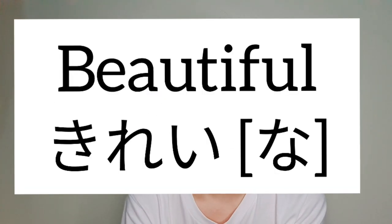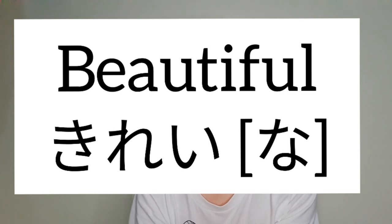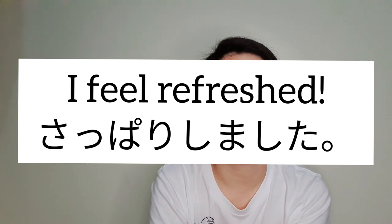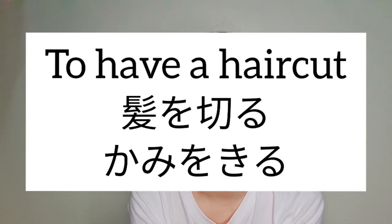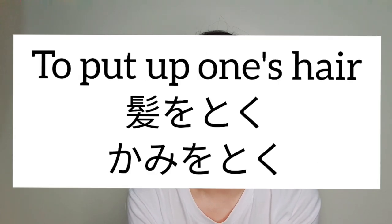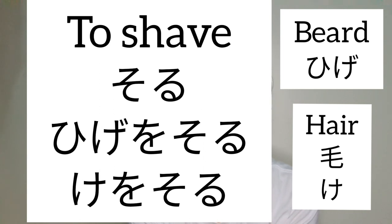Beautiful is kirei — kirei desu ne. 'I feel refreshed' is sappari shimashita. To have a haircut is kamiyo kiru, and to trim one's hair is sappatsu suru. To put up one's hair is kamiyo toku, and to shave is soru — so you can say higeo soru or keo soru.